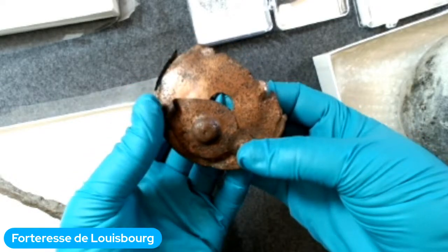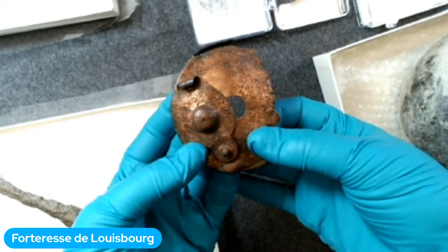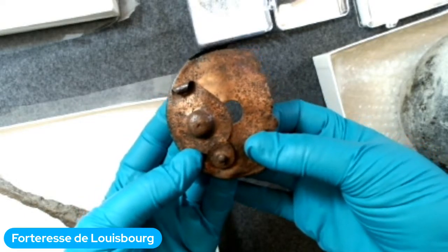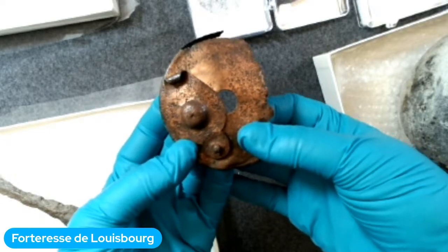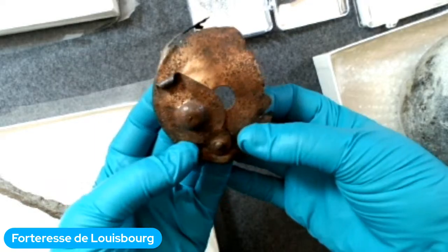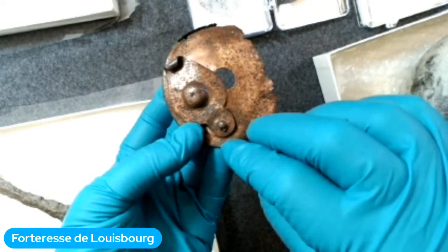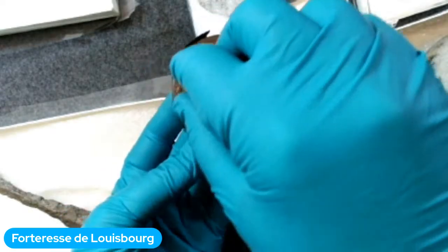Une chocolatière, c'est ce qu'on utilise pour préparer du chocolat chaud, qui était un breuvage très populaire à l'époque. Le chocolat coûtait très cher, donc seulement les gens très riches pouvaient en avoir. On mettait du lait ou de l'eau chaude dans la chocolatière, et avec le petit trou sur le dessus, on insérait un bâton pour mélanger et faire mousser. Voilà notre couvercle de chocolatière.